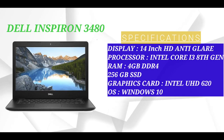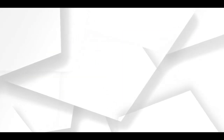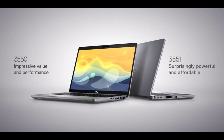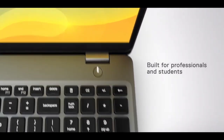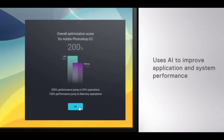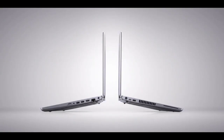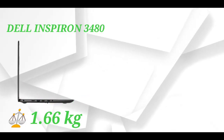Number two on the list is the Dell Inspiron 3480. This laptop has a 14-inch HD Anti-Glare display with a narrow bezel for a better viewing experience with less reflection. It features 4GB DDR4 RAM, Intel Core i3 8th generation processor, 1TB HDD, Intel integrated graphics card, and Windows 10 Home. The laptop weighs 1.66 kg and the price is 48,800 Rs.